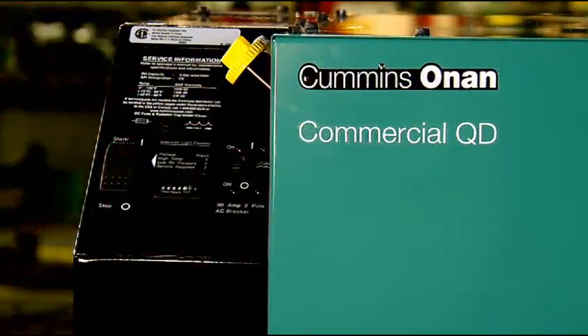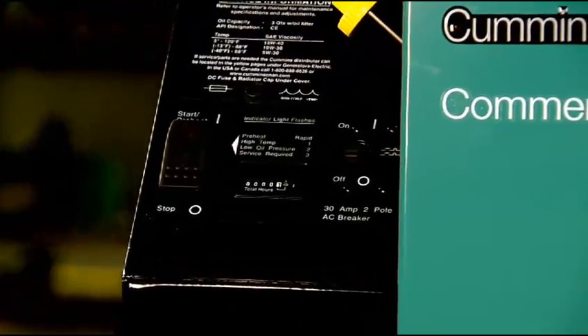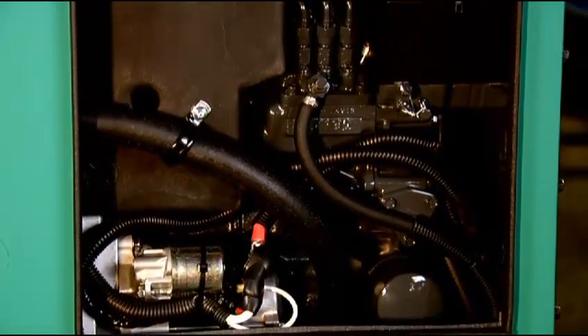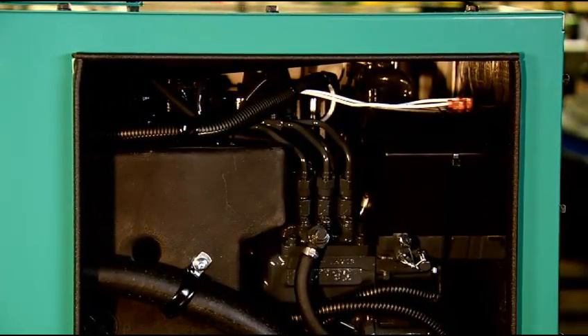Voltage regulation is digitally controlled by the specialized Cummins Onan control module, which never requires adjustment. This product features a durable three-cylinder liquid-cooled engine, meeting the latest EPA Tier 4 emission standards.